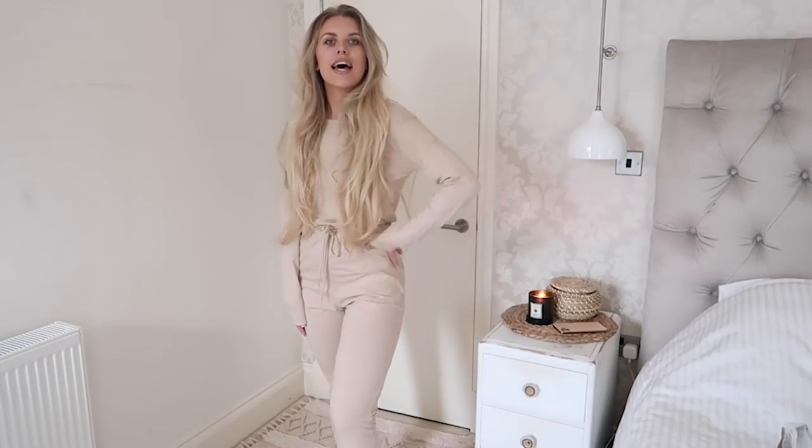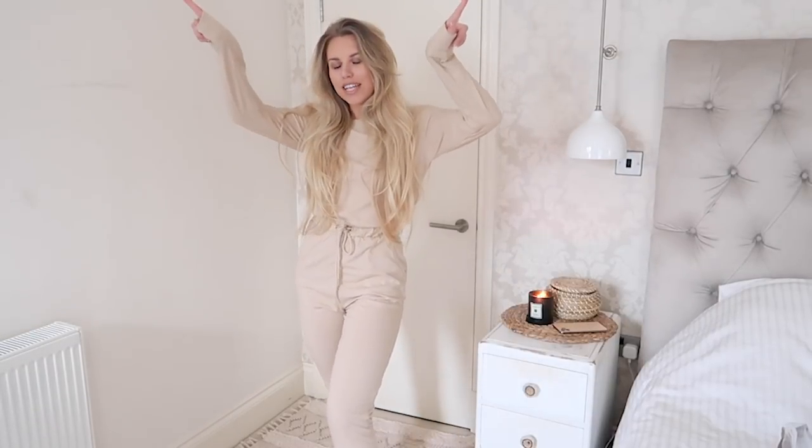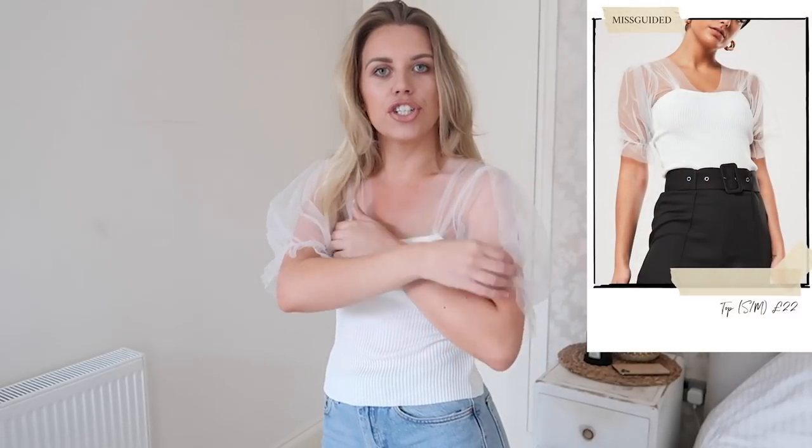This next top is from Missguided, and it's one of those I've been seeing everywhere with a mesh detail sleeve. I love a sleeve detail — I think it's quite classy, chic, and timeless, and it just adds a pop of something to what is a plain outfit — like top shop straight jeans, very simple and plain. It's great if you've got a nice coffee or lunch date with the girls and want to be a little bit dressier.